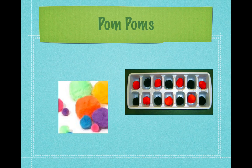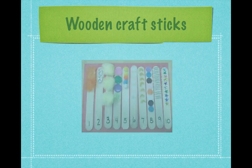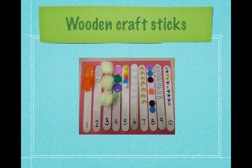A household ice tray is a great way for children to count or sort. You can buy dice or make your own and have the children roll the dice, count the pips, and find the correct numeral. Wooden sticks can be bought at craft stores and can be used with pom-poms, stars, or lines to match numbers and numerals.